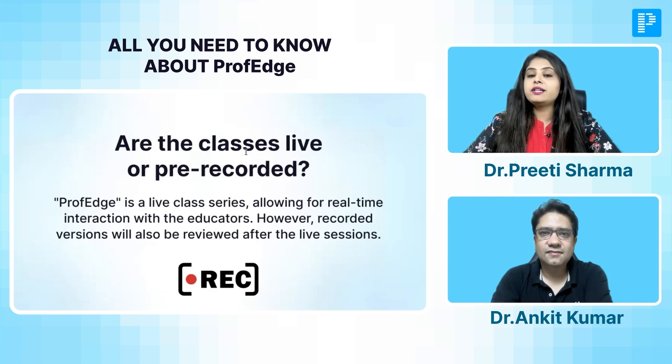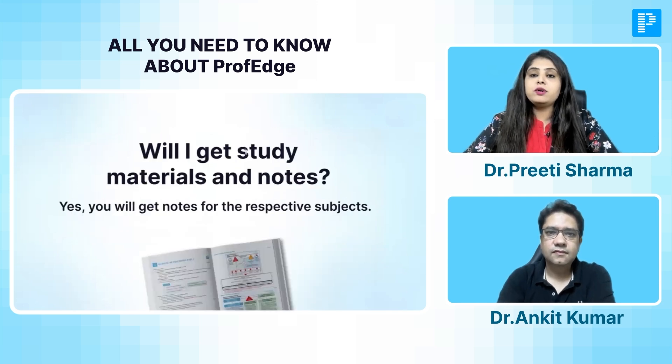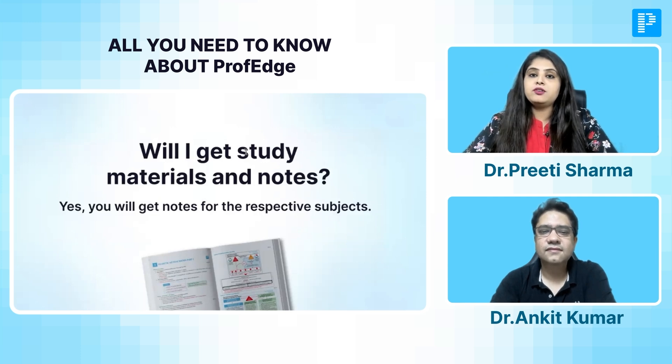Along with this, you will also get access to all the printed notes of all three subjects. As you listen to your educators and learn alongside, you will have the annotated version of those printed notes in front of you. Whatever extra points we tell you, you can add them in the side column — whether it's a flowchart, a mnemonic, or an image — in your own handwriting. That gives you one complete book to prepare for your university exam as well as for NEET PG.